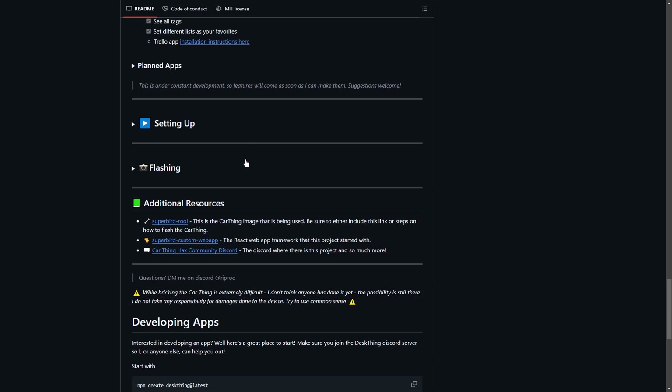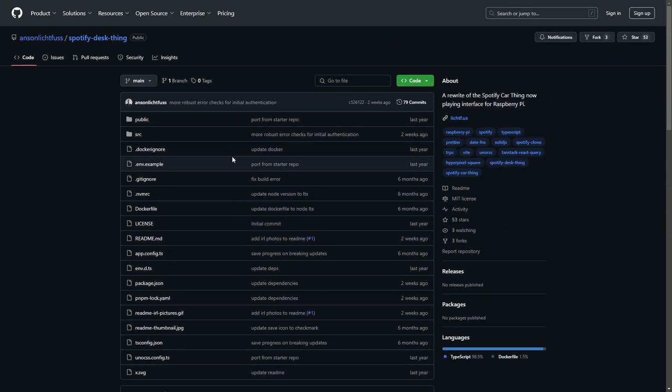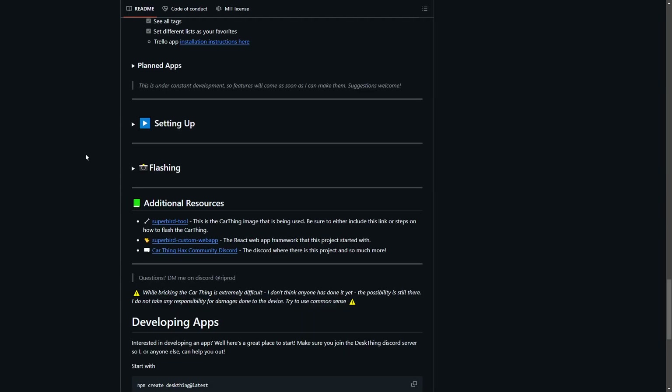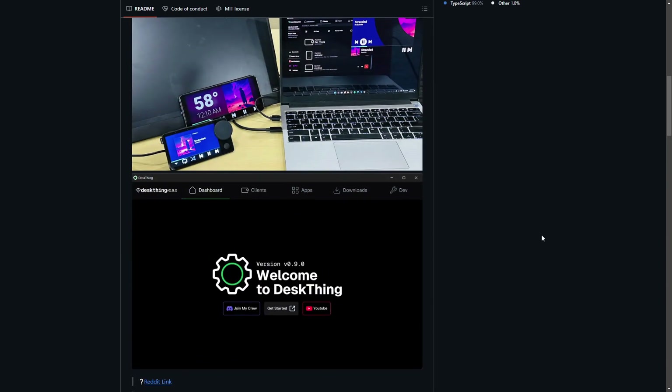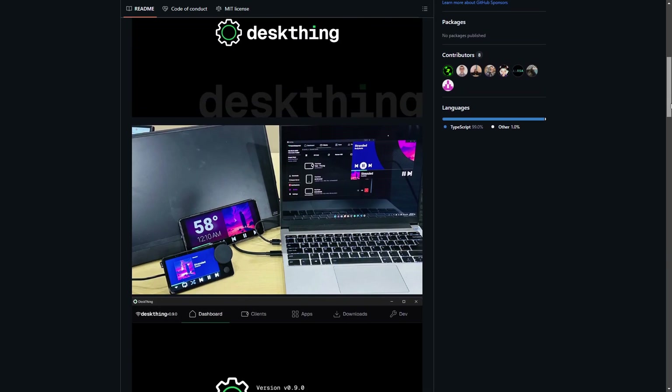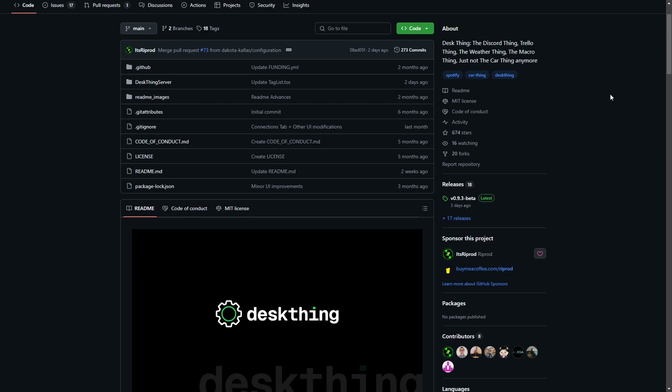We will be covering the IdzRiprod Desk Thing specifically in a tutorial. I'm unsure if we'll cover the Anson one, as it's pretty much like that Debian kiosk we already looked at. I know this doesn't fix anything for using the Spotify Car Thing in the car itself — hopefully soon someone or I will make something for that. In the meantime, the community has taken it into their own hands to prevent the Spotify Car Thing from becoming an e-waste nightmare. Stay tuned for our next tutorial video for the Spotify Car Thing — I'll see you all in the next one.